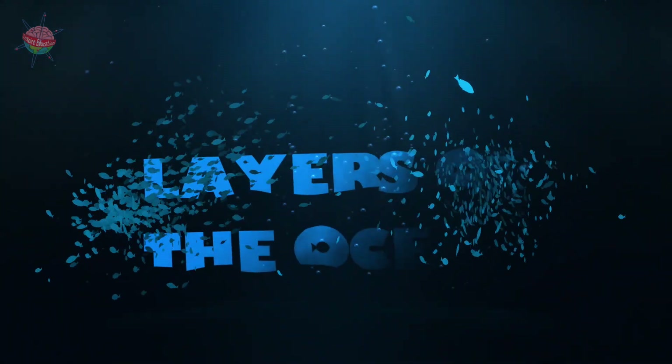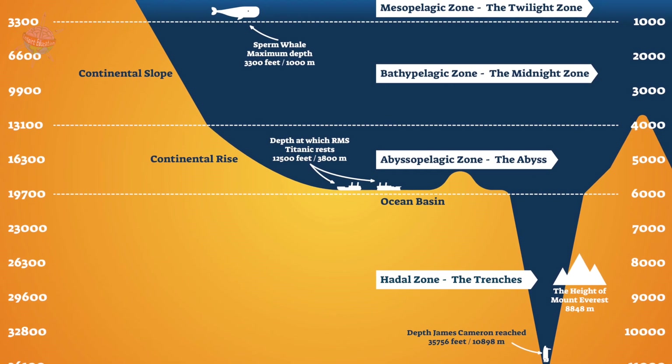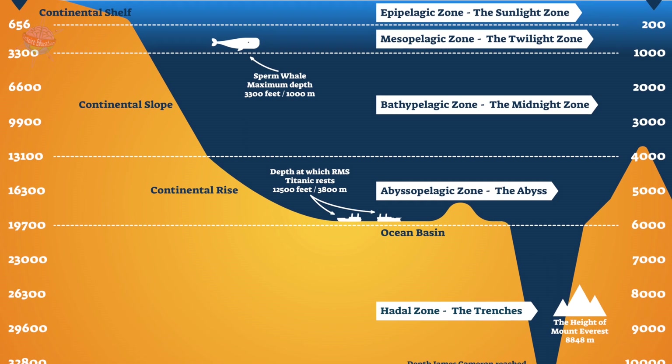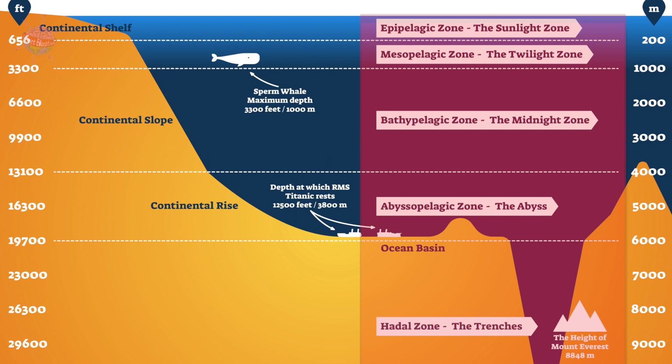The Layers of the Ocean. The Pelagic Zone includes all of the open ocean that doesn't touch land or the seafloor. It is divided into five layers. The ocean gets darker and colder as it gets deeper.